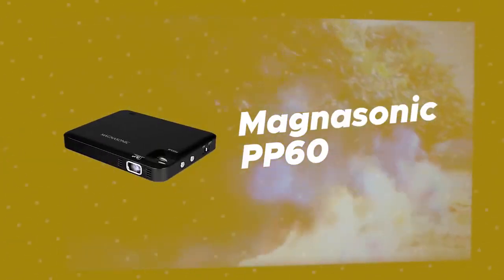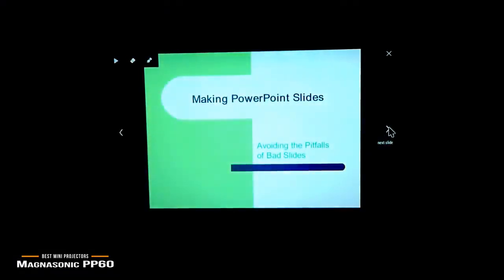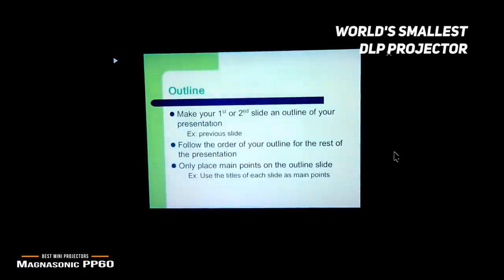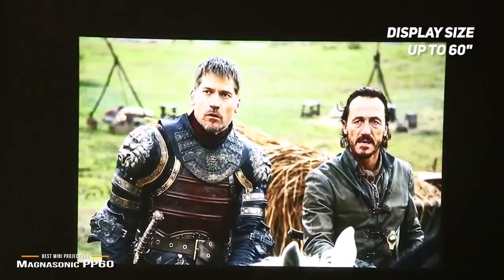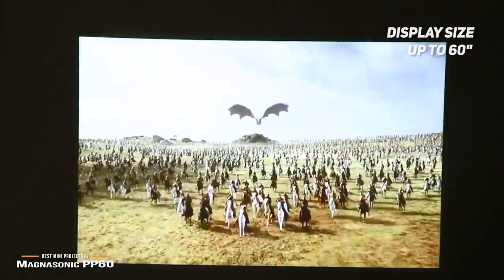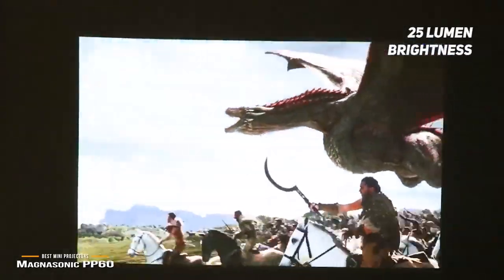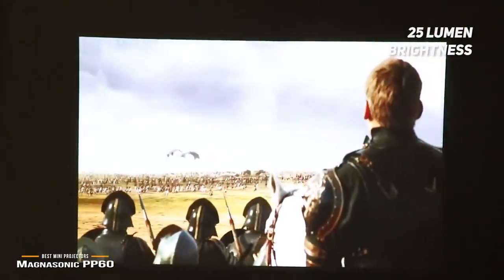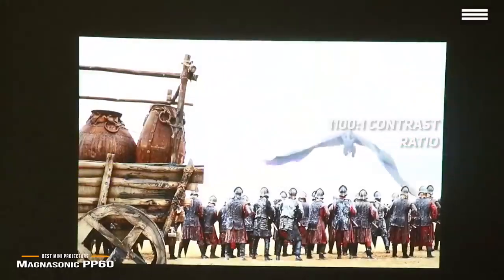Number 4 on our list is the Magnasonic PP60. Measuring 3.9 x 3 x 0.5 inches, it is the world's smallest portable DLP projector. It features an HDMI connection and gives you a vivid way to view photos and videos. You can achieve a display size of up to 60 inches. This projector's easy plug-and-play design makes it incredibly easy to use. The 25 lumen brightness includes an LED DLP light engine for a highly detailed 640 x 360 resolution.